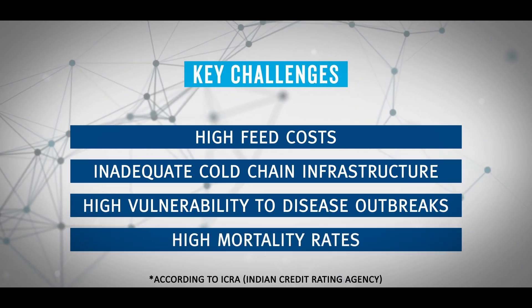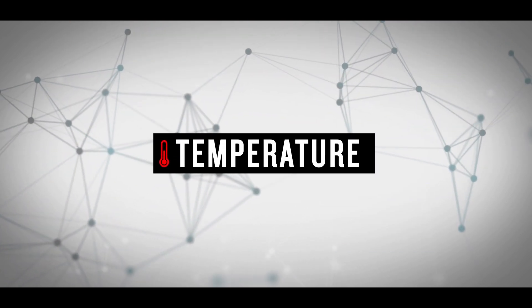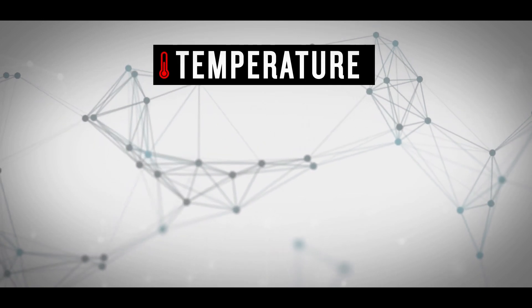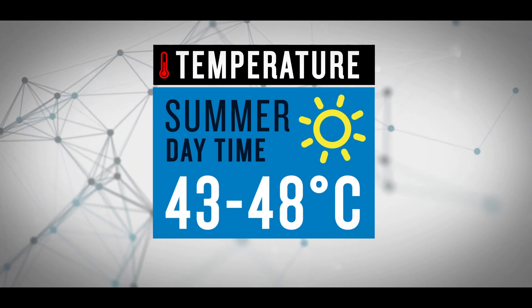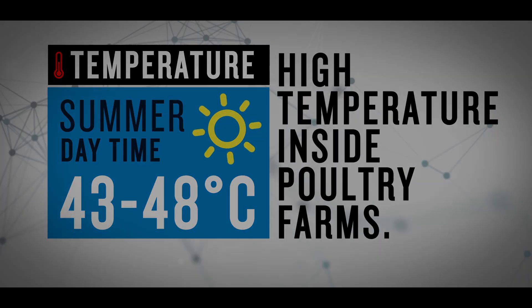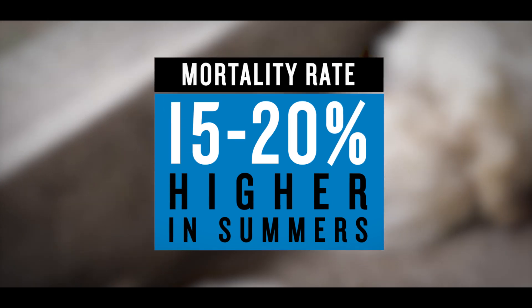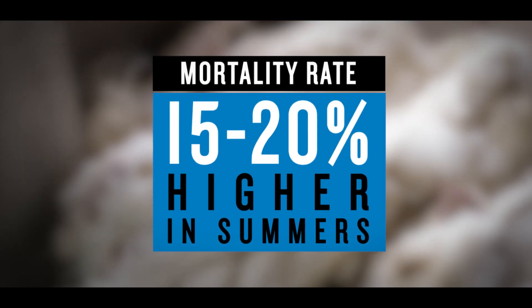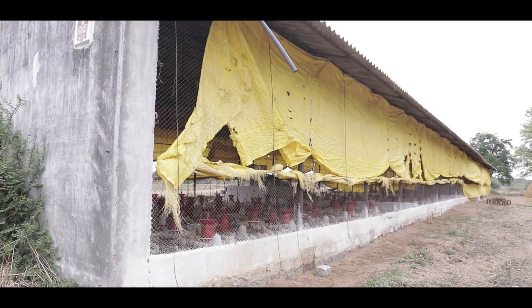A common driving factor behind the majority of such issues is temperature. Peak summer daytime temperatures in India now range from 43 to 48 degrees centigrade, leading to substantially higher temperatures in poultry farms. On average, the mortality rate is higher by about 15 to 20% in summer months, costing farmers a huge amount of money. Traditional thatches in farms are not capable of providing temperature protection consistently.